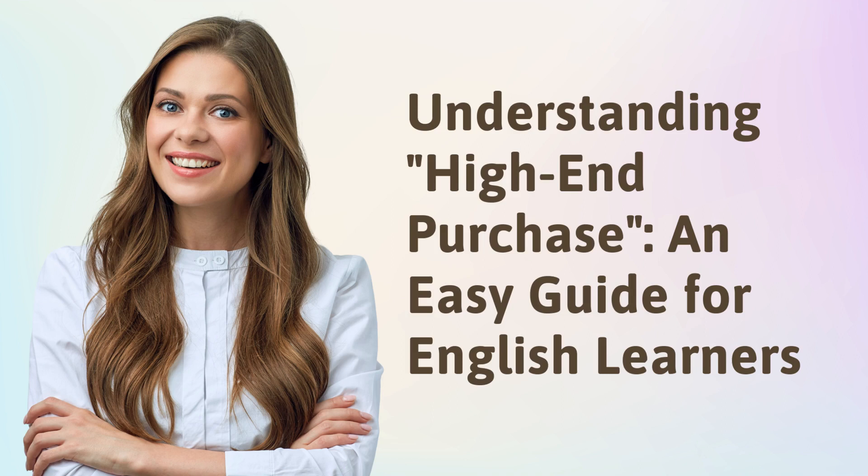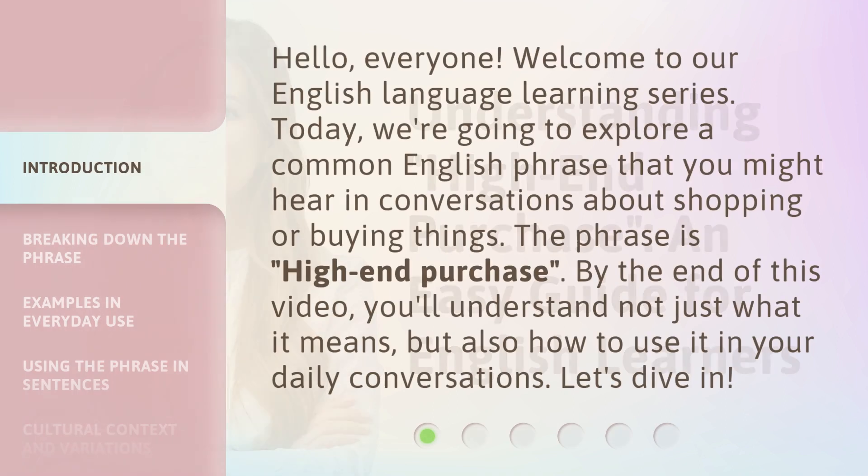Understanding High-End Purchase: an easy guide for English learners. Hello everyone, welcome to our English language learning series. Today, we're going to explore a common English phrase that you might hear in conversations about shopping or buying things. The phrase is 'high-end purchase.' By the end of this video, you'll understand not just what it means, but also how to use it in your daily conversations. Let's dive in.